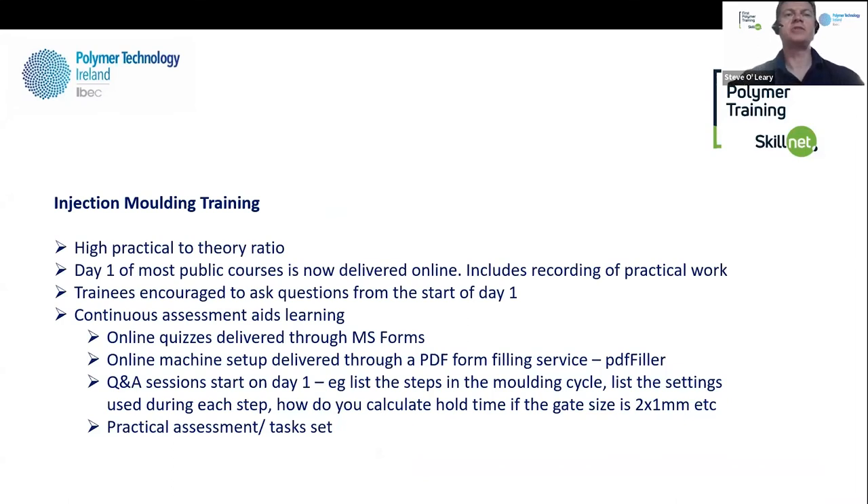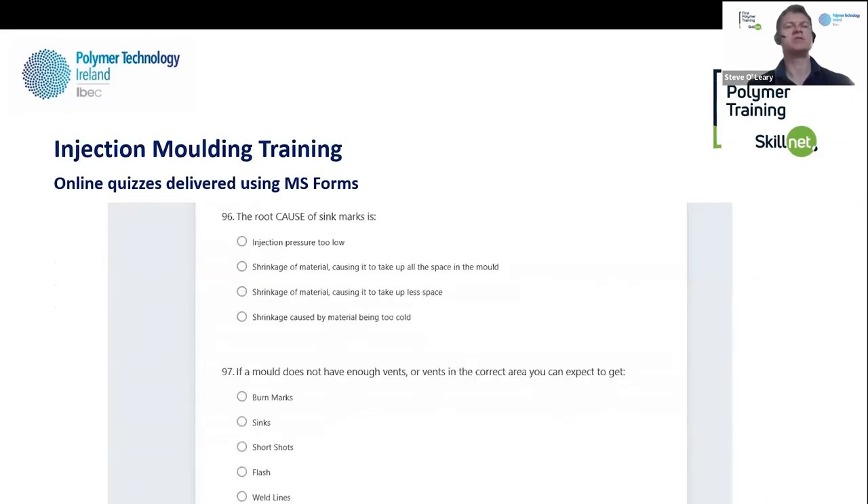All of our training has a high practical-to-theory ratio. Day one is now delivered online — we find it works really well; trainees don't have to take an extra day away from family and companies don't pay for an extra day's accommodation. Trainees are encouraged to ask questions right from the start, and continuous assessment is delivered through online quizzes through Microsoft Forms. We use a form-filling service called PDF Filler, and then Q&A sessions throughout, plus practical assessments on the machines.